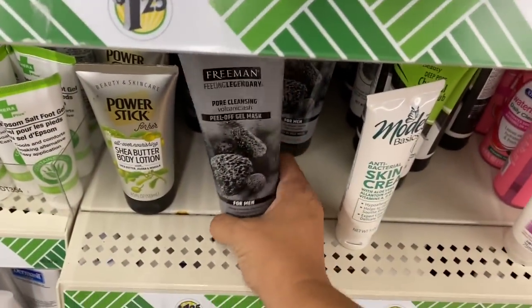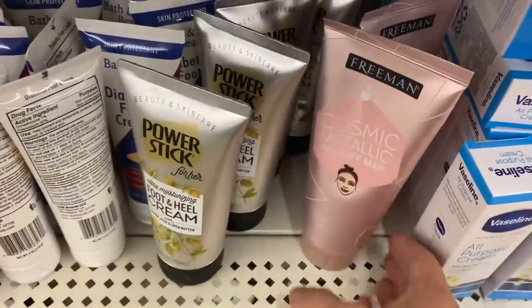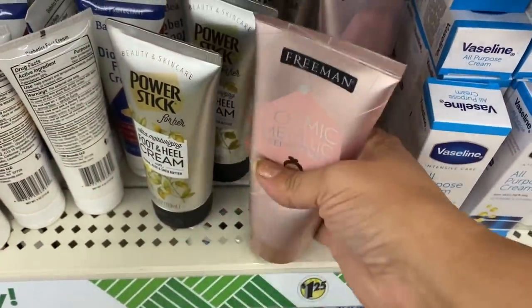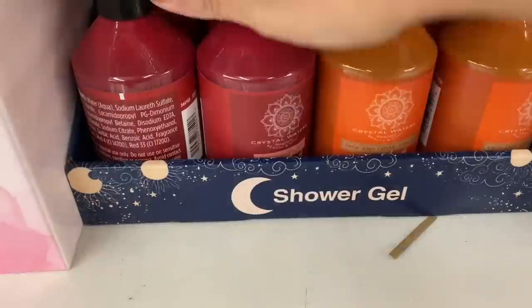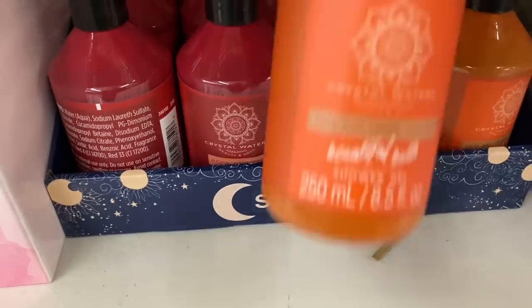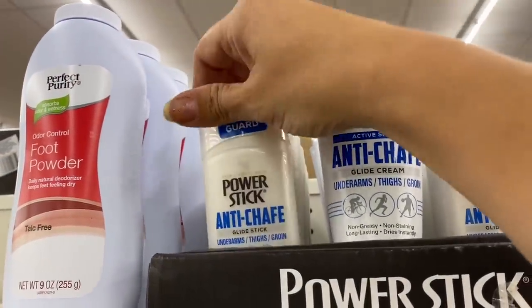Now let's stroll over to health and beauty. I'm seeing this Freeman Pore Cleansing Charcoal Volcanic Ash Peel Off Mask for Men. And then I'm seeing this Freeman Cosmic Metallic Peel Off Mask — not a fan of peel-off masks; I don't like pain when I'm trying to relax. Extra Care Oatmeal Daily Moisturizing Lotion. There's the Dermacill we see. And we have these Crystal Waters — a Rose Scented Shower Gel and a Cedar and Sage. Then look at this — Power Stick Anti-Chafe in a stick and a cream.